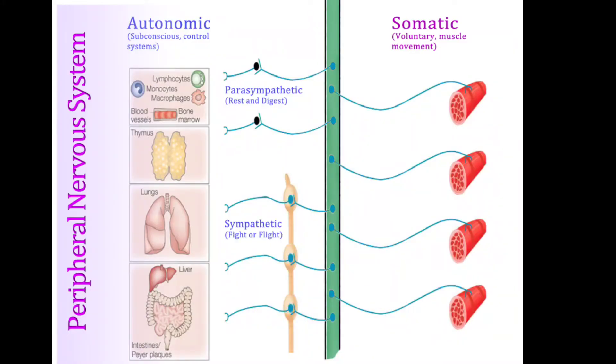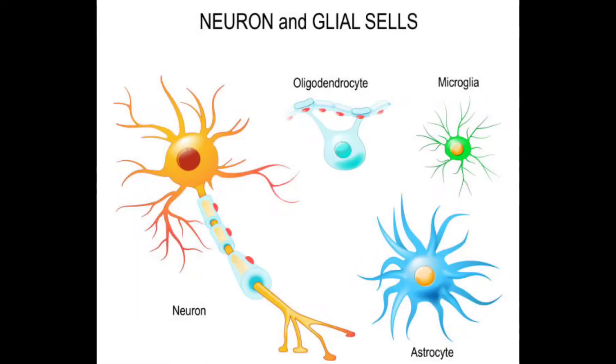The peripheral nervous system, or PNS, is divided into two: the autonomic nervous system and the somatic nervous system. We'll discuss those in coming videos. There are also a few more terminologies to cover. First, let's see about ganglion — a collection of neuron cell bodies outside the CNS is called a ganglion.